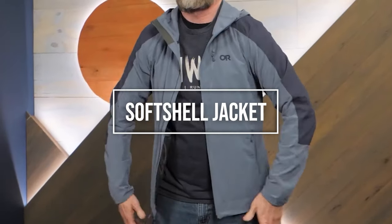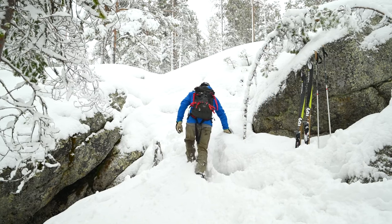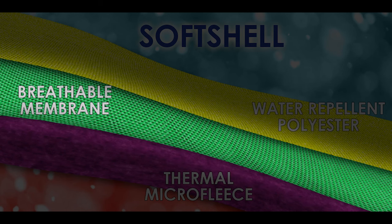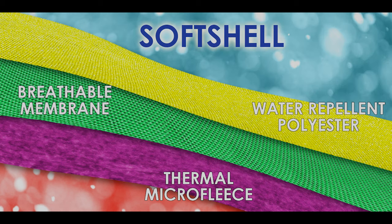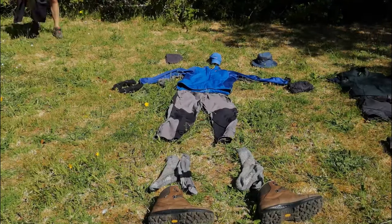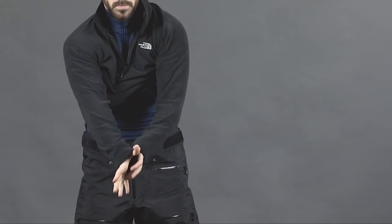The softshell jacket provides warmth and protection against moderate wind, light rain, and snowfall. A combination of a wind cheater and warm outer layer, it consists of three materials: a breathable microporous membrane, a water-repellent outer layer, and a cozy fleece inner lining. Softshell jackets are compact, making them convenient for variable weather conditions and can be stowed in a bag. Some come with hoods, while others offer versatility for layering.